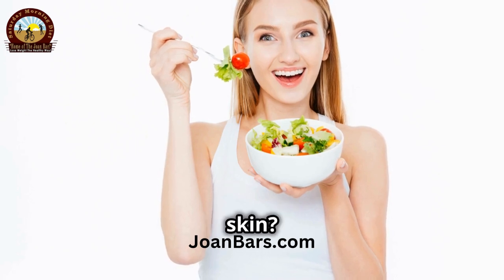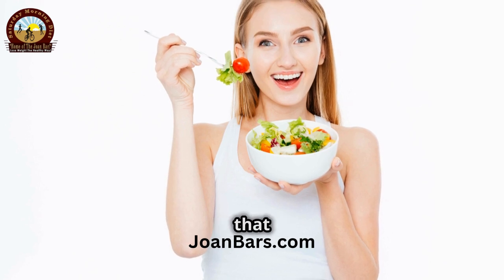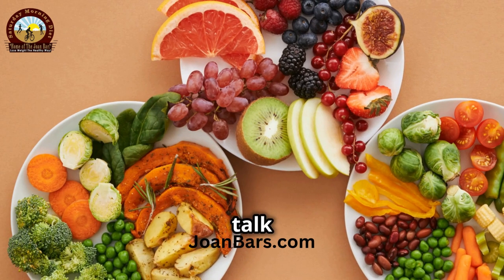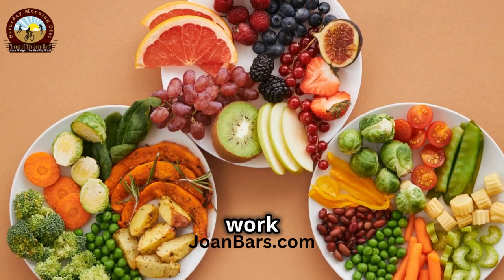Ready to munch your way to youthful skin? You're in for a treat because today we're diving into the top 5 foods that can help you achieve that glowing, youthful complexion you've always dreamed of. Let's talk top 5 foods for skin elasticity. These foods are not only delicious but also packed with nutrients that can work wonders for your skin.